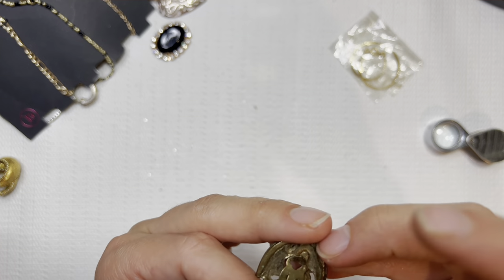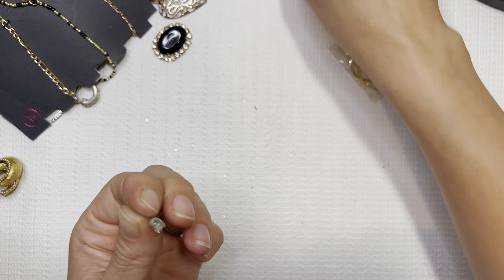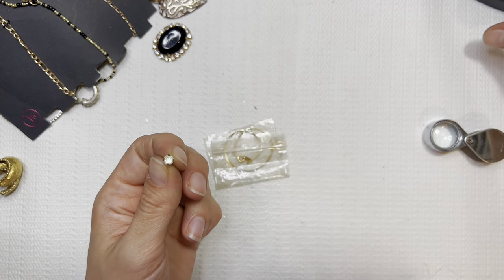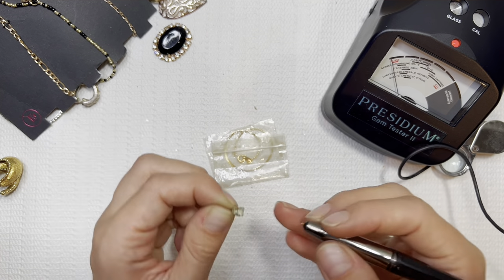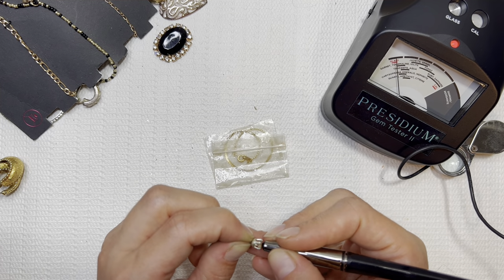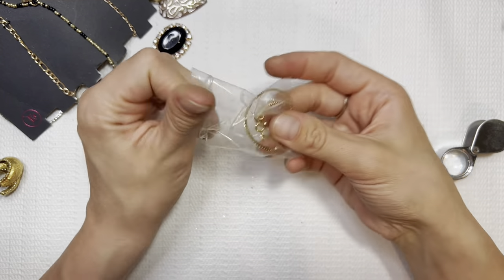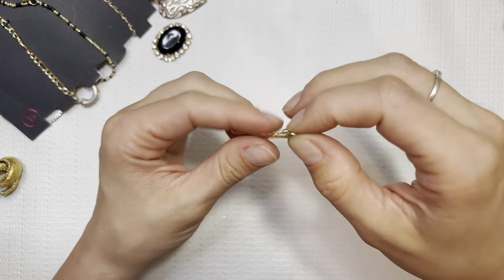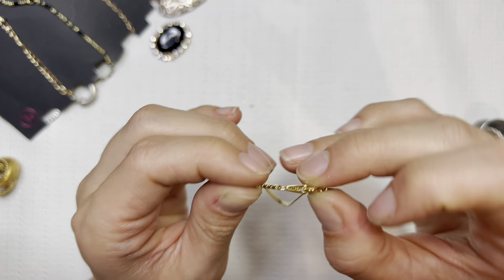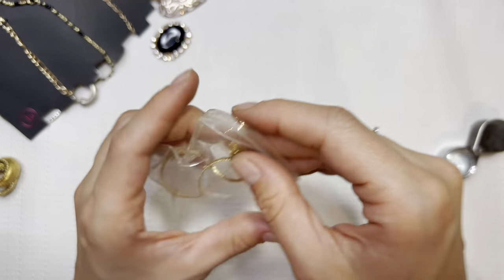Oh, we found another match. I'm assuming this is fake because this is very cloudy — glass. And the last one — Korea. So we got two of those Korea ones. I'll sell them for the same price.